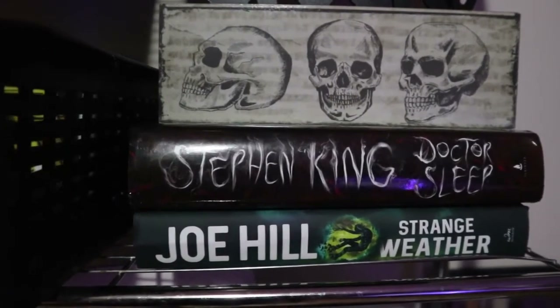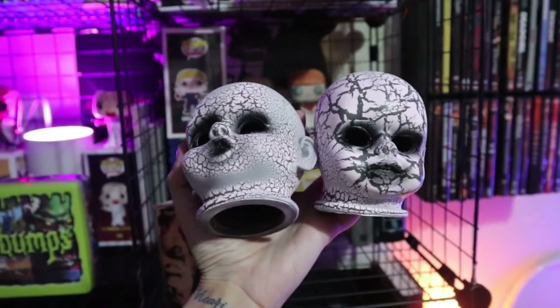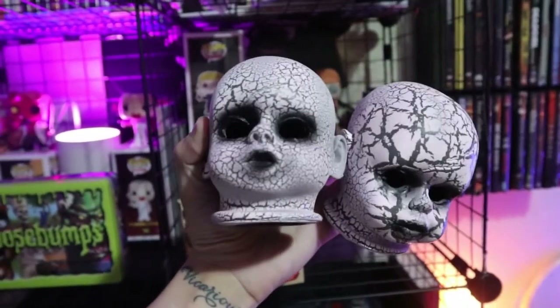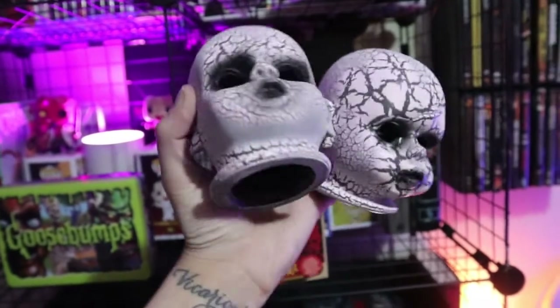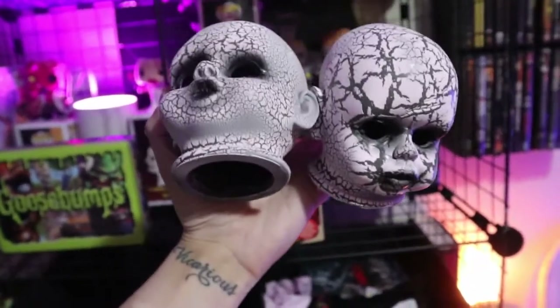Last but not least — my spooky baby heads! I am in love with these little freaking weirdos and I cannot wait to show you guys how I'm going to set them up. Are you ready?